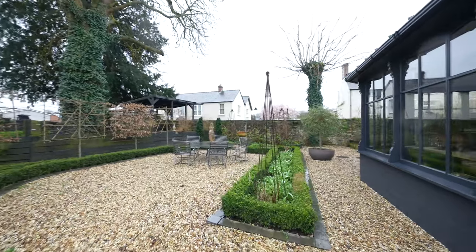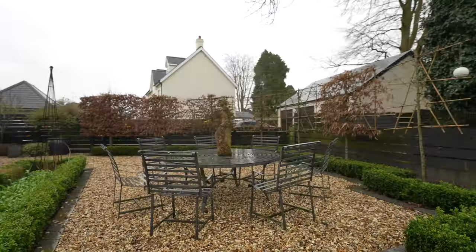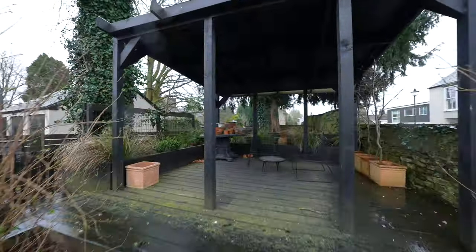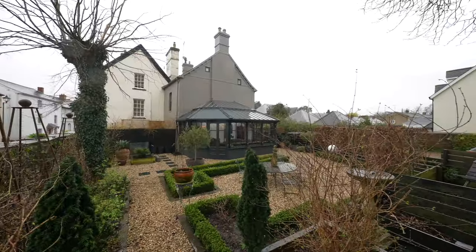The main garden itself is a real feature of the property, with a beautiful stone wall along one side. It's laid mainly to stone chippings with a raised pergola area. Externally there is off-road parking for multiple vehicles as well as a single garage.